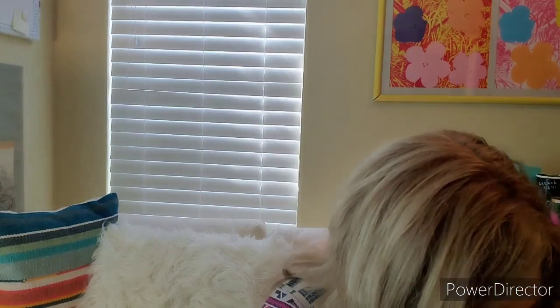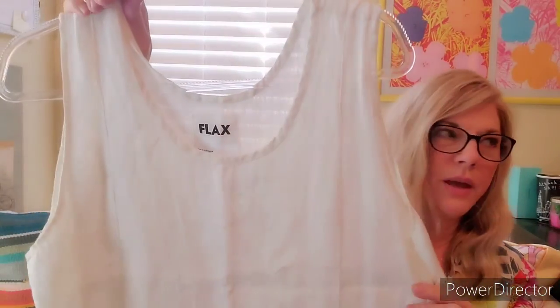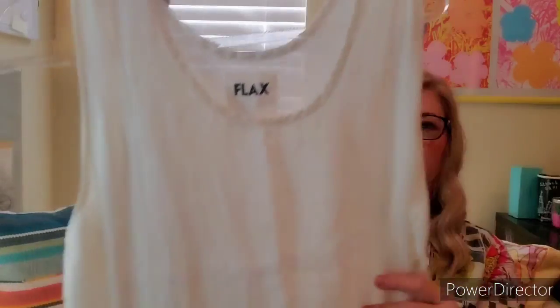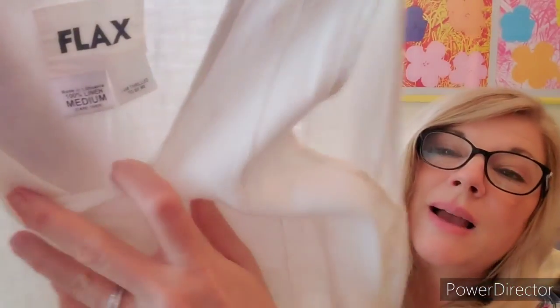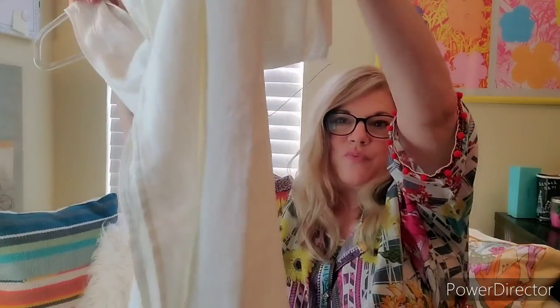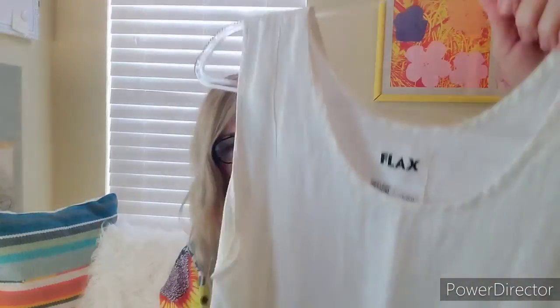One other thing I want to show you. This is a flax white linen maxi, size medium. It says 'I am thrilled to be me.' New with tags. Maxi with a side slit. Wonderful. This is from Mama Jemay — she's a shopper who gives me a lot of great things, which I appreciate. She has great taste.